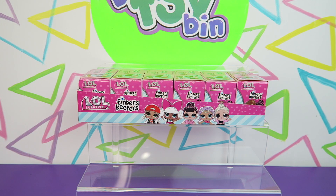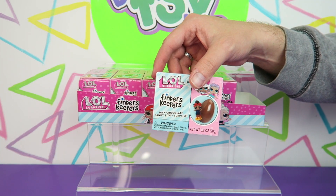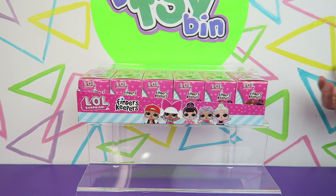Hi everyone! It's Jon and Finn and today we're going to be opening up some more Finders Keepers. These are the LOL Surprise Finders Keepers, which are sort of like Kinder Eggs. In the past we opened some My Little Pony Finders Keepers and didn't even know LOL were a thing. We've seen Spider-Man, Star Wars, Finding Dory, My Little Pony — but we've never seen these ones. Boom, here they are.